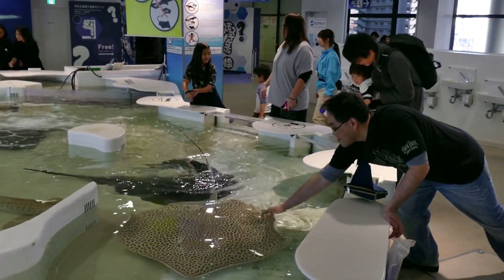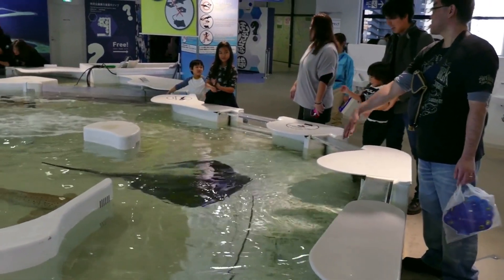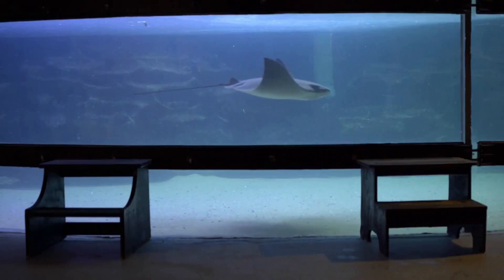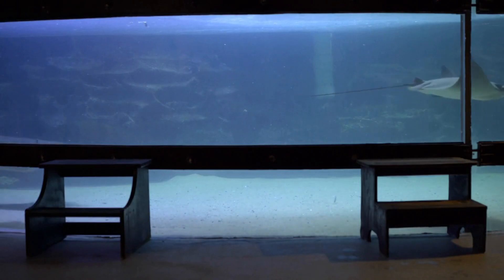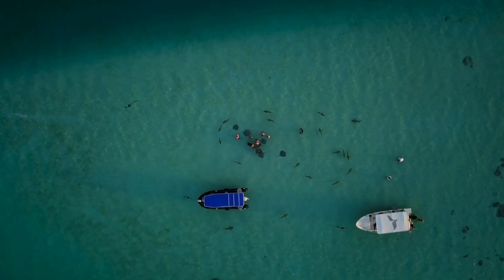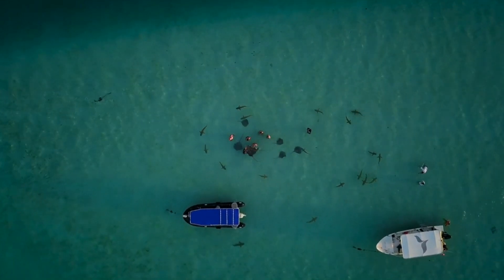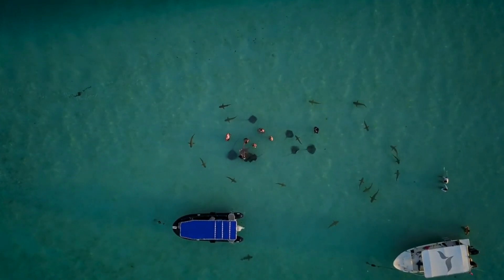In conclusion, stingrays are a fascinating and important group of fish that play a critical role in the marine ecosystem. They face a number of threats in the wild, but efforts are being made to protect and conserve these amazing creatures. By raising awareness and implementing conservation strategies, we can ensure that stingrays continue to thrive in the wild for generations to come.